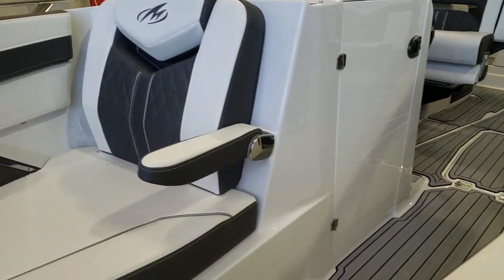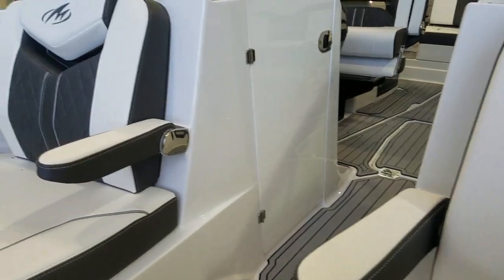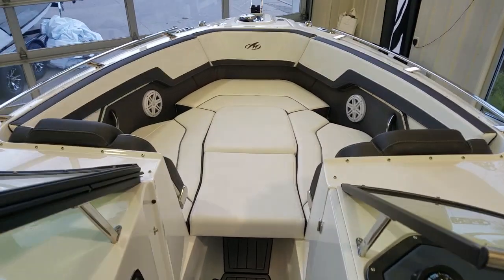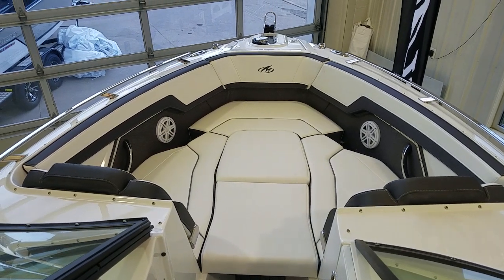Also worth noting is the flip-down armrest — a very nice feature in the front of the boat, all with a stainless hinge. And if you're looking for more space to lounge around, this boat comes with bow filler cushions, giving you a nice open area in the front.